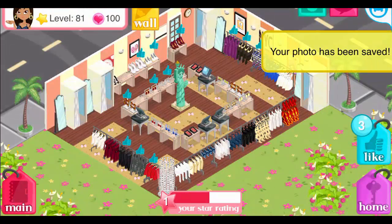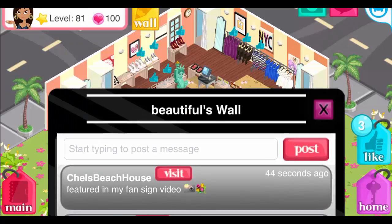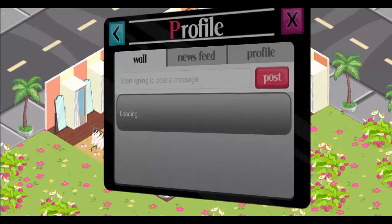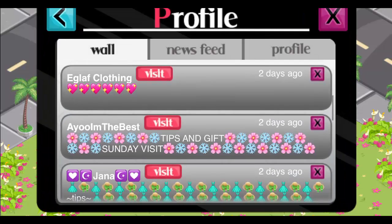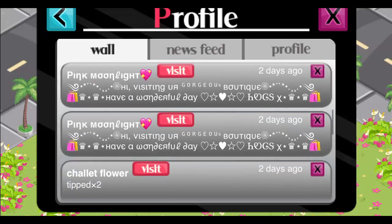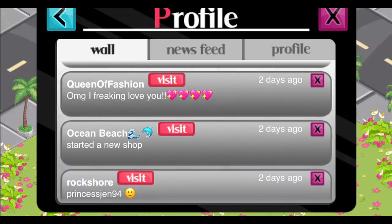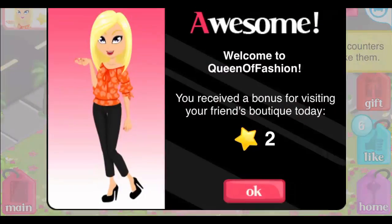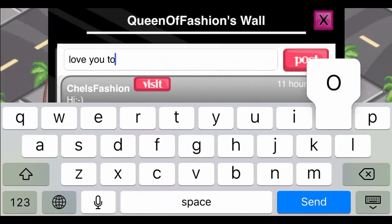I think the camera function in this game is super helpful and just makes it really simple. That is beautiful — go check her out on my wall. If you guys are playing other Storm 8 games, that's totally cool because this one has a lot of issues. Oh my God, I freaking love you — love you too, from Queen of Fashion.